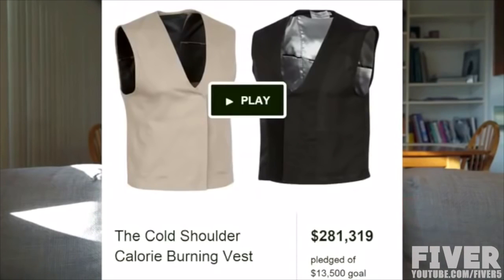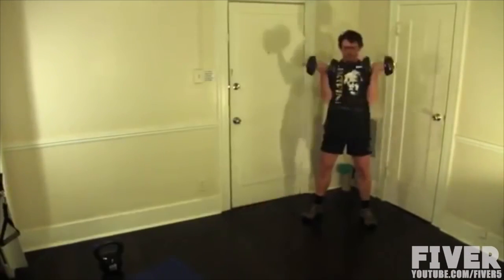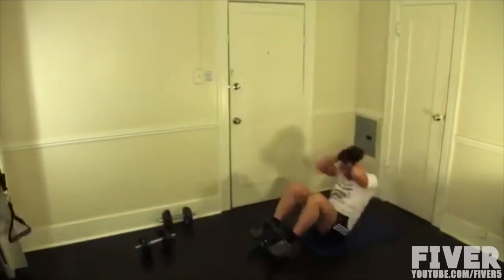Our first Kickstarter campaign was an amazing success, and we are so grateful for the support and patience of our 1,500 backers. So let's do a quick recap for those of you who are new. For years, I've been looking for the easiest, most time-efficient way to burn calories. I've tried high-intensity cardio, weight training, and dozens of exercise fads.